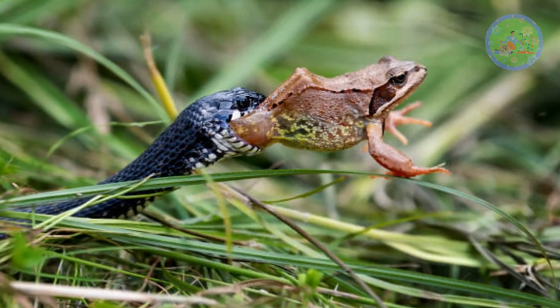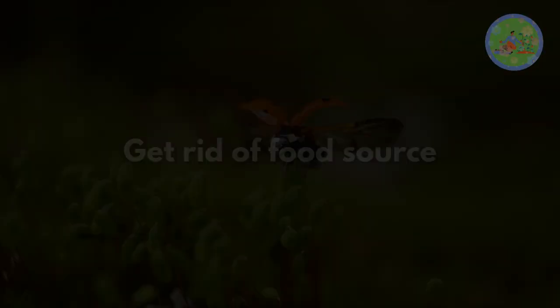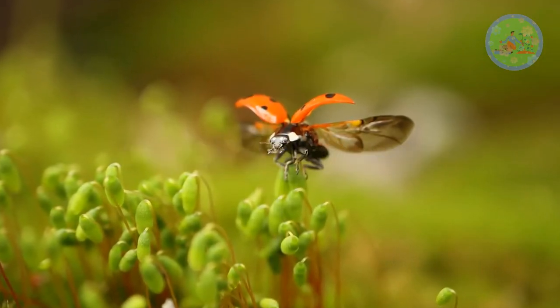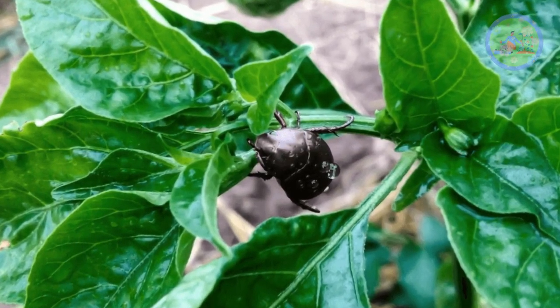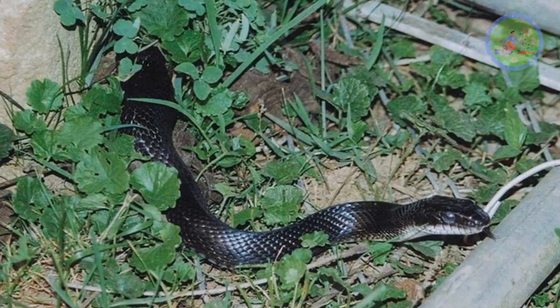If you are worried about snakes, follow these natural ways to keep snakes away from your garden. First, get rid of their food source. Getting rid of foods that snakes love to eat will encourage snakes to move to other spaces looking for food. Control common pests by using a scheduled routine pest control method.